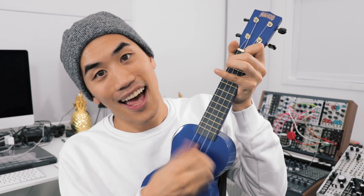Next up, also at $44.99, this Mahalo ukulele. They come in a bunch of different colors and they are a perfect instrument for literally any person. I'm actually going to give it to my little three-year-old nephew.